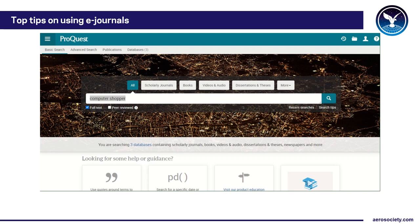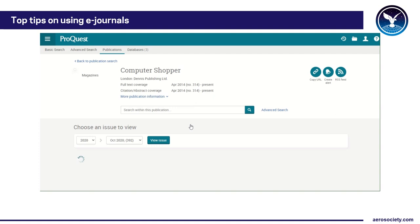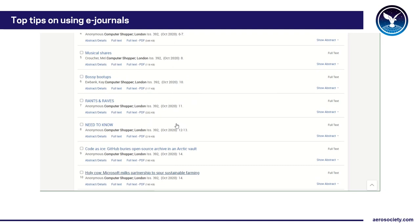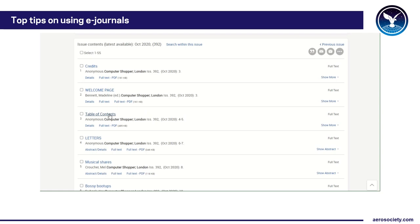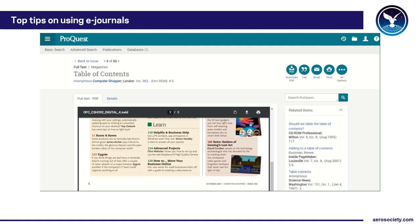If you're a fan of an individual title, you can read through a whole issue as well as search the entire database. And as it's a technology database — not just limited to aerospace — there are some surprising titles. Rather than going into the full text search, go into Publications and put in something like 'Computer Shopper.' It brings up the result and the most recent issue. You don't get a page-by-page flick-through system, but you can browse all the articles, open the table of contents, and see what's in there. For example: 'How to move your business online' — quite useful in the current climate.